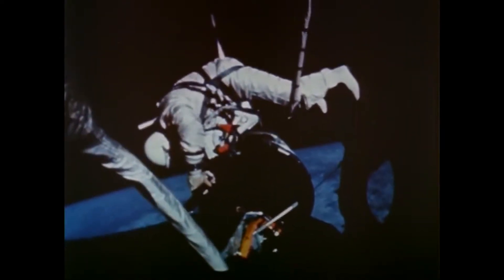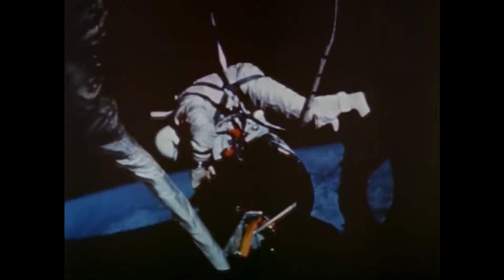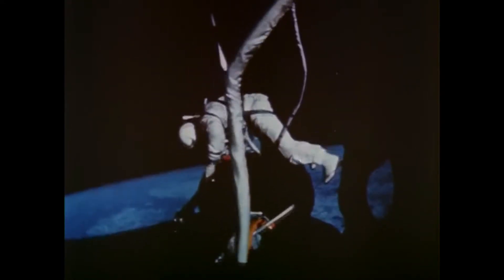During the Gemini spacewalks, it was found that a man, while weightless, has a tough time performing even the simplest work tasks. Since then, astronauts have been practicing underwater — the nearest thing to zero-g here on Earth.